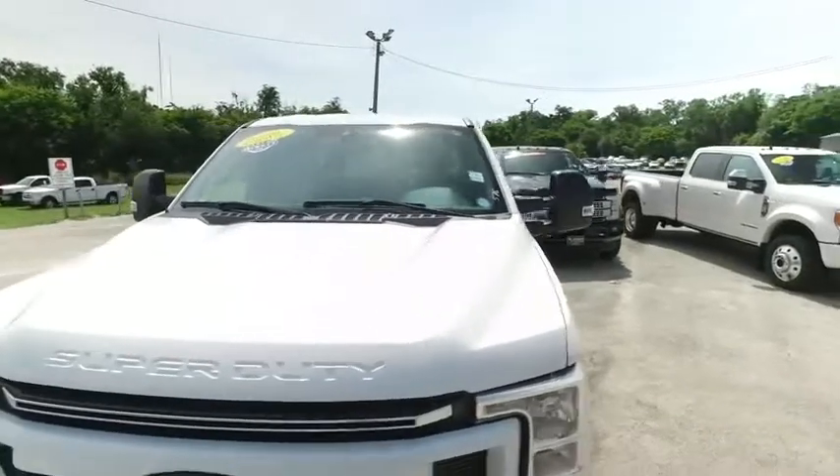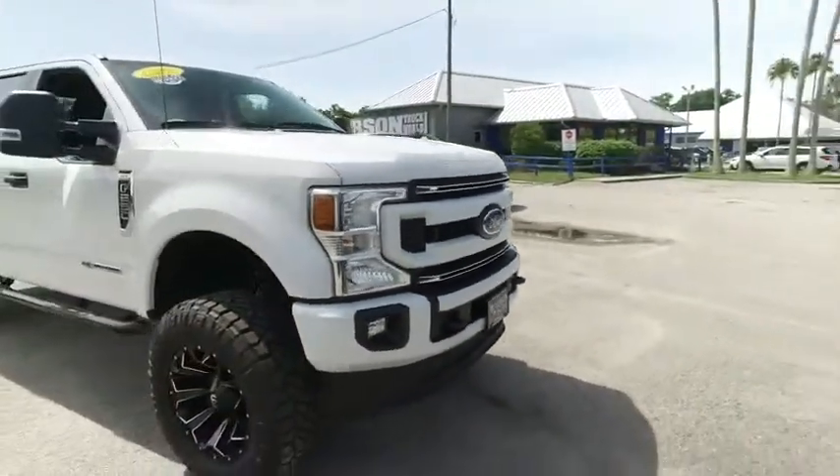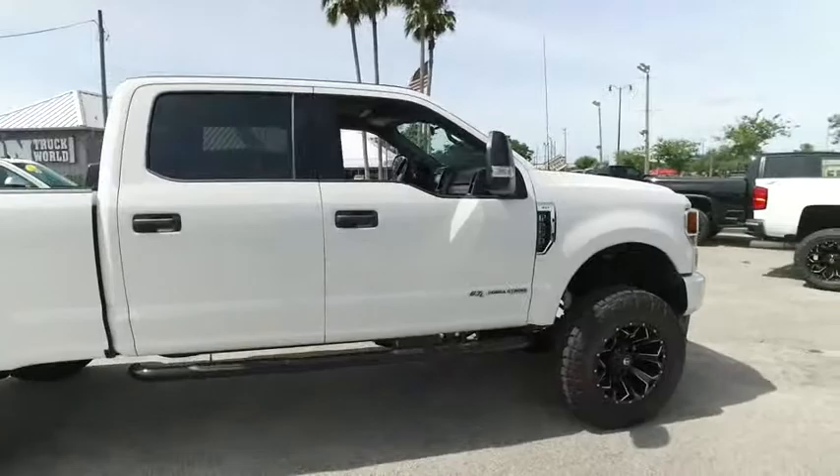Brand new 20-inch wheels, 37-inch tires. Brand new Pro-Comp lift. Check out the hood, looking good — rolling through your neighborhood. Fog lamps, tow hooks, still has that Gibson Truck World factory warranty.